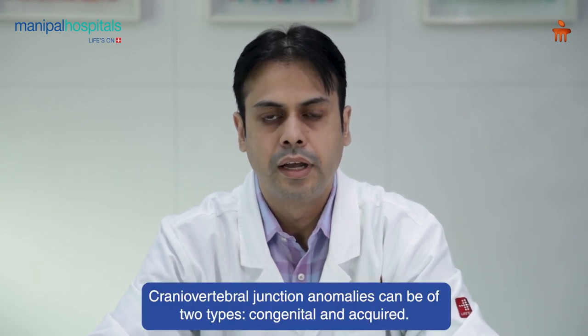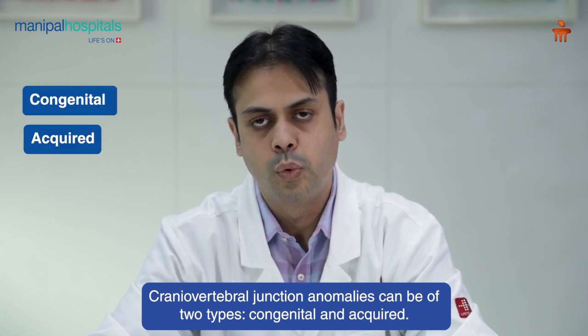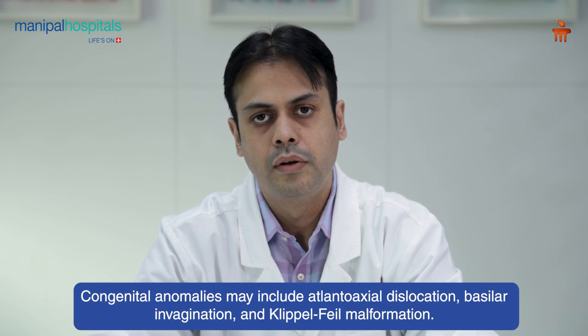Craniovertebral junction anomalies can be of two types: congenital as well as acquired. Congenital involves basilar invagination, atlanto-axial dislocation, and Chiari malformation.